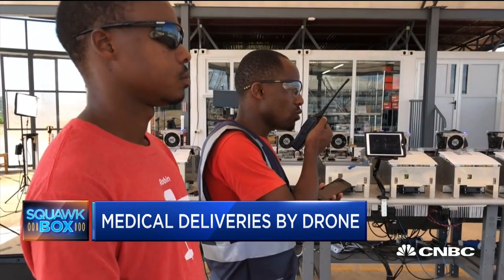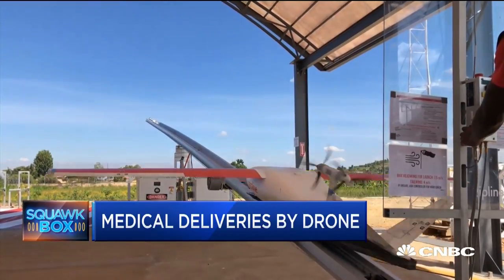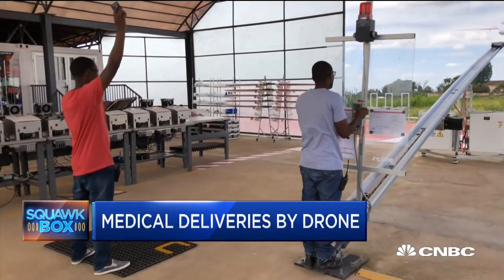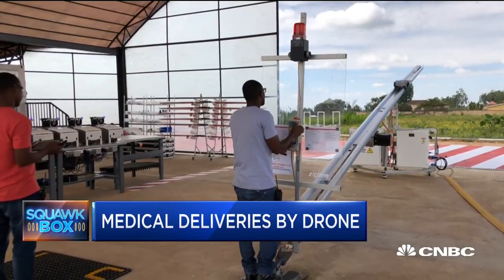We have some video — walk us through what we're about to see here: this is the drone takeoff process. We operate from our own distribution centers, and the vehicle will basically launch from zero to 100 kilometers an hour in about half of a second. And once it's in the air, it's flying fully autonomously out to one of the many hospitals or health centers that we serve throughout the country.